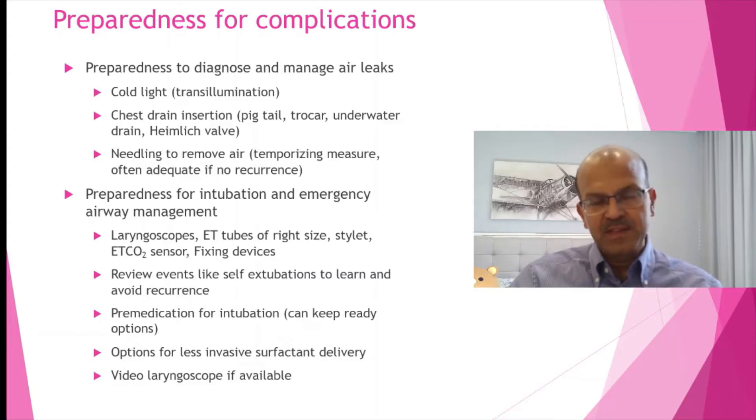Premature babies can have even a 20 percent rate of pneumothorax as described in the literature. You should have the equipment for chest drain — either a pigtail or trocar system — and an underwater drain if you need emergency access. For transport, a Heimlich valve is handy as well if you can't take the underwater drain.